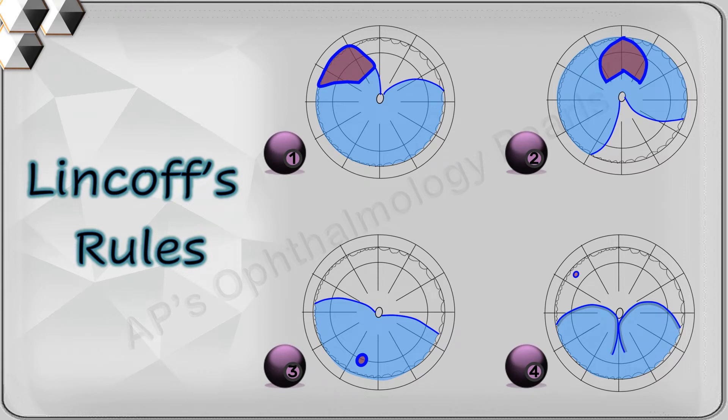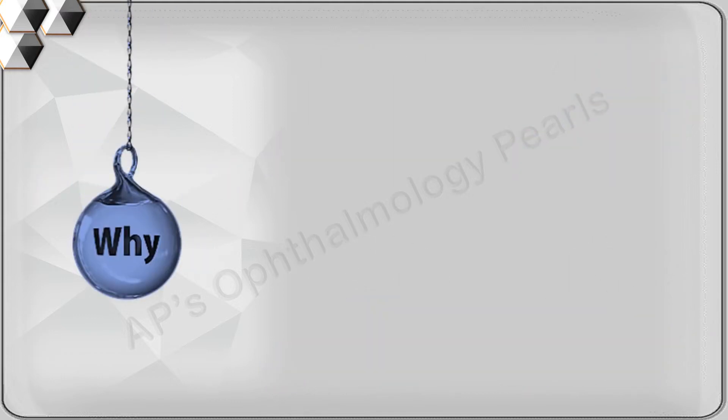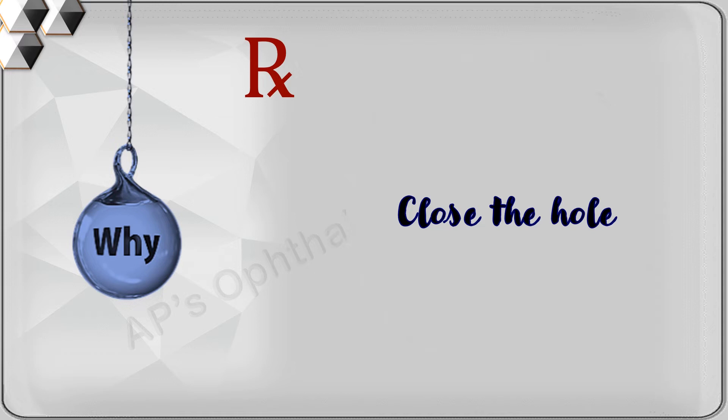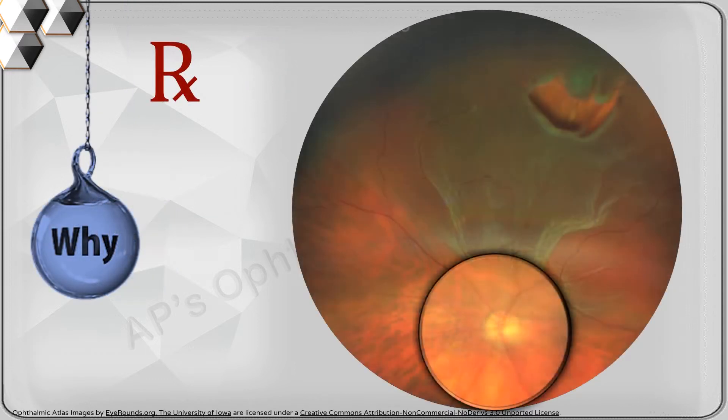Hello viewers, today we will discuss the rules that were developed by Lincoff and Gieser after examining the records of 1000 consecutive cases of rhegmatogenous retinal detachment. These rules were developed because the most important part of treating a rhegmatogenous retinal detachment is closing the hole, and finding it is the first order of business.